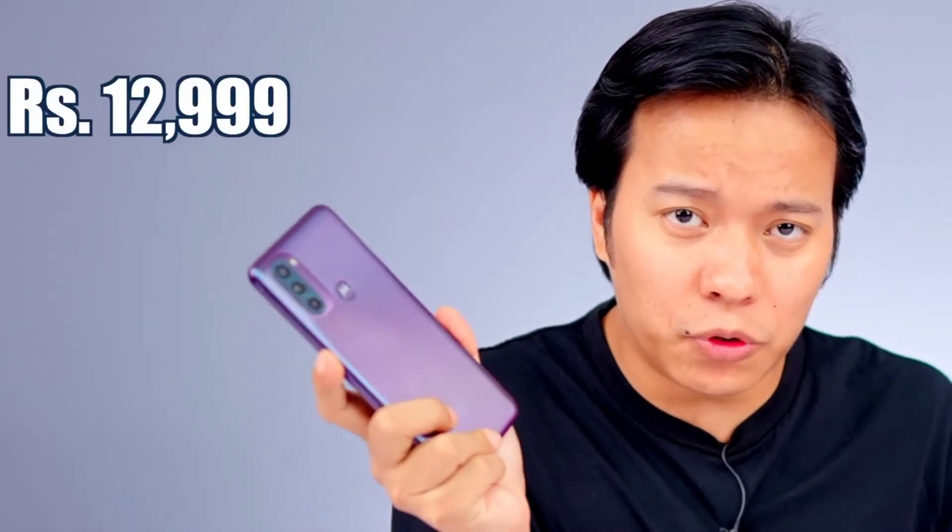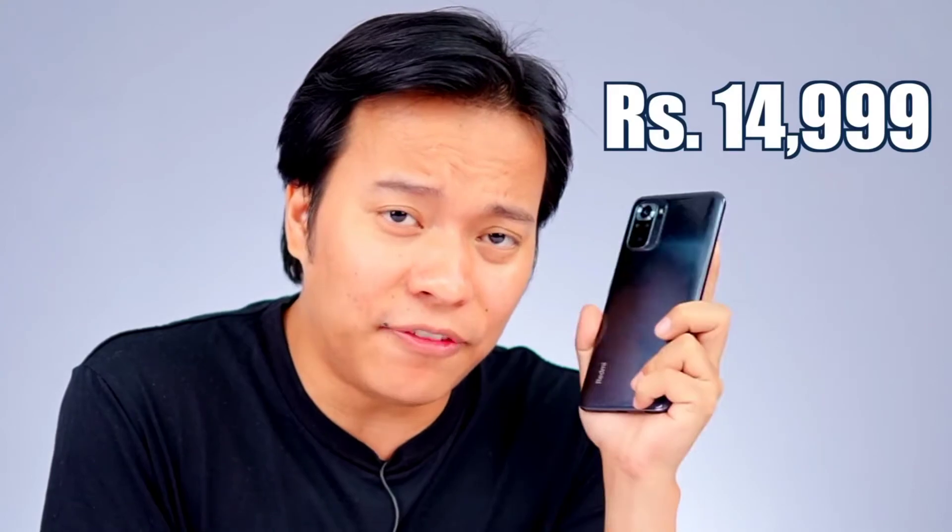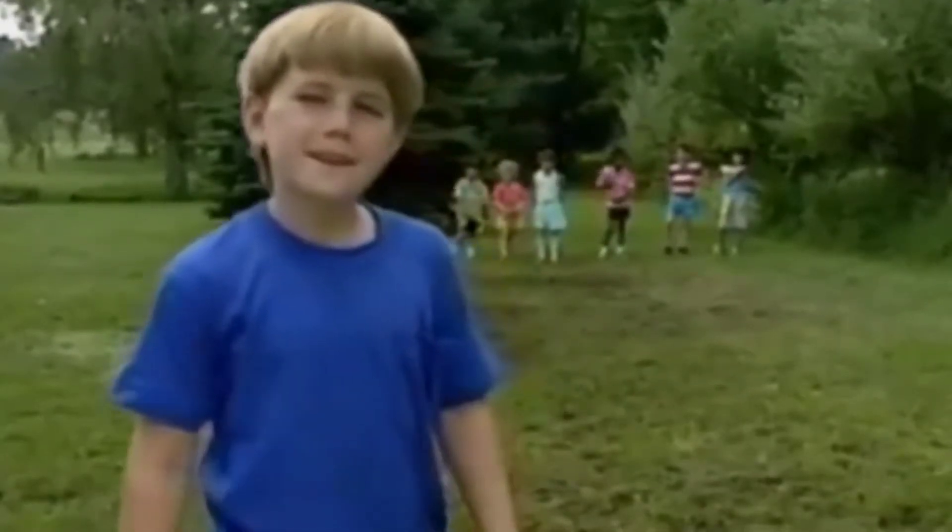Today I am going to compare a 12999 rupee smartphone to a 15000 rupee smartphone. Wait a minute — how is this comparison? A 12999 smartphone versus 15000 rupees?